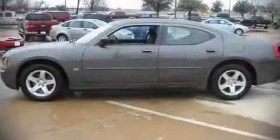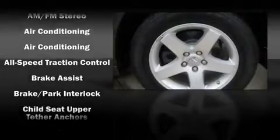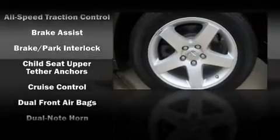Dodge ensures the safety and security of its passengers with equipment such as dual front impact airbags, traction control, and four-wheel disc brakes with ABS.